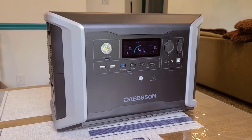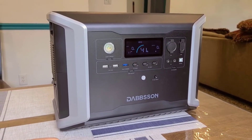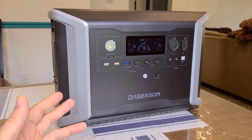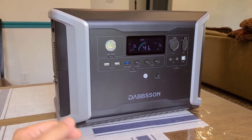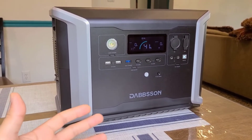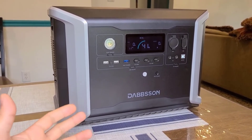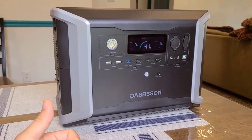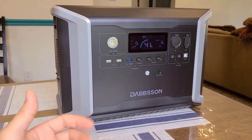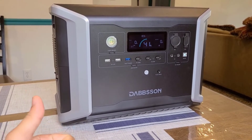Number 5: 15ms EPS Auto Switch. One of the standout safety features of this power station is its 15 milliseconds EPS auto switch, ensuring a seamless transition to backup power during outages. This swift switchover minimizes downtime and keeps essential appliances and devices running, even during overnight power interruptions.